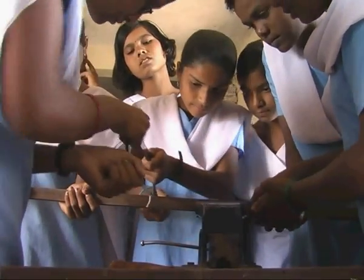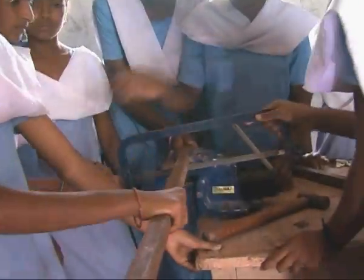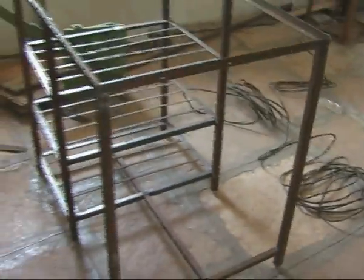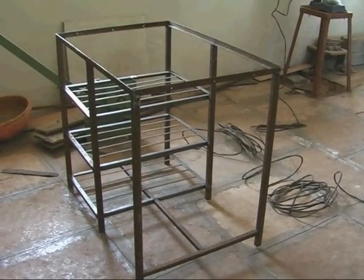These students have taken a work order from a villager for making a stack. They do everything — costing, designing, fabrication. No matter what it takes, it has to be sturdy and completed in time.